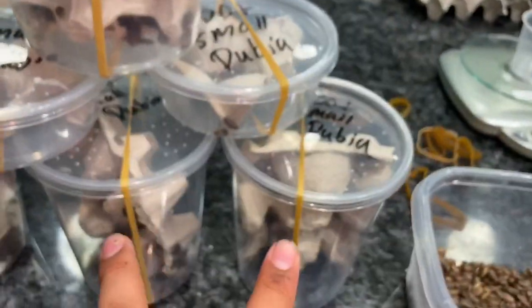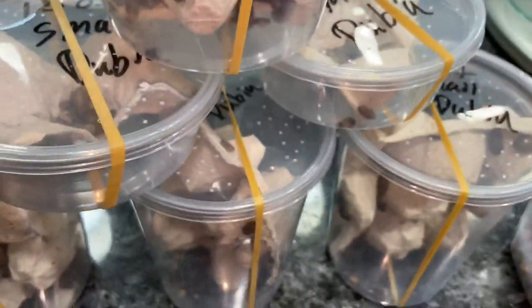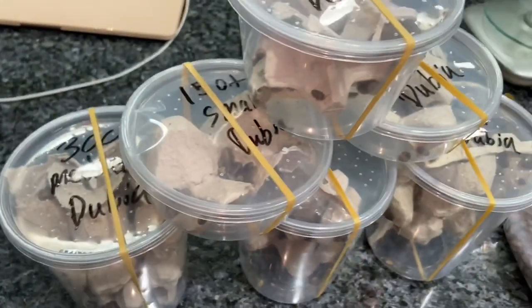Yeah, a thousand smalls going out there, and then this is for another order.